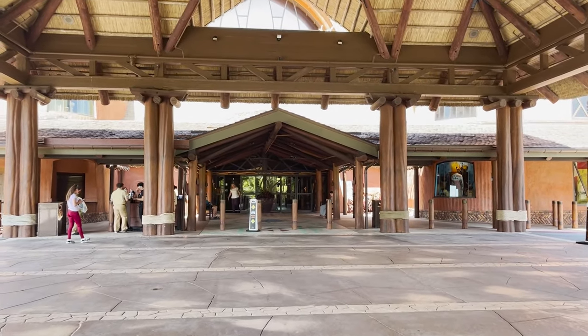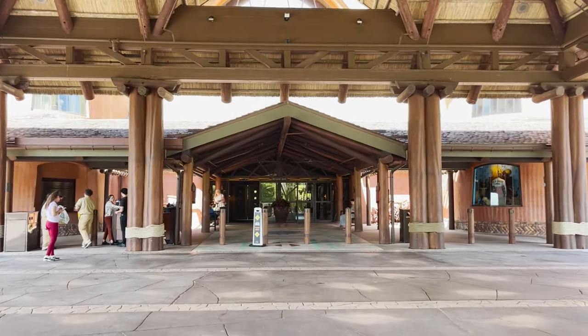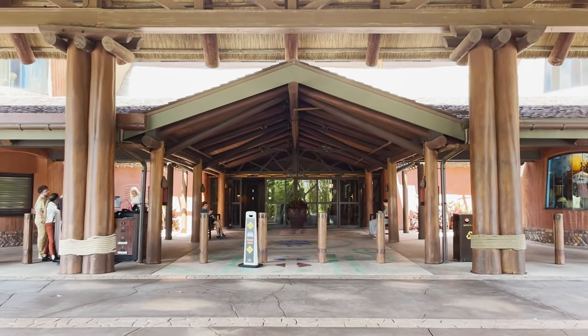Welcome to the Animal Kingdom Lodge. We've made it to the Jambo House side of the resort, which has lots of primarily rental rooms. We're going to head inside, take a look at the wonderful eateries, some of the animals, the pools, and the amenities on this side of the lodge before we head over to our beautiful room at Kidani Village.